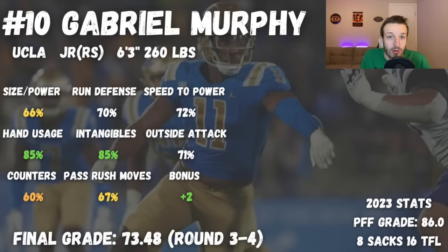I have a third to fourth round grade on Murphy. I think he'll be a really solid rotational defensive end — plug him in as your third edge rusher, maybe get him on the interior every once in a while on obvious pass-rushing downs. I definitely think he can be effective in that role, just not super excited. There were a couple of guys that could have made it into this 10 spot, but we're going with Gabriel Murphy out of UCLA.